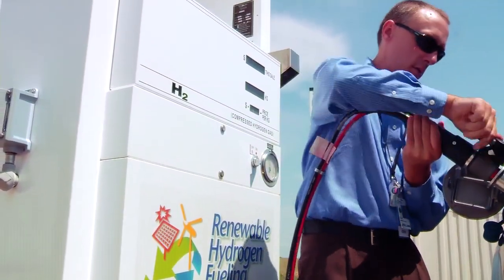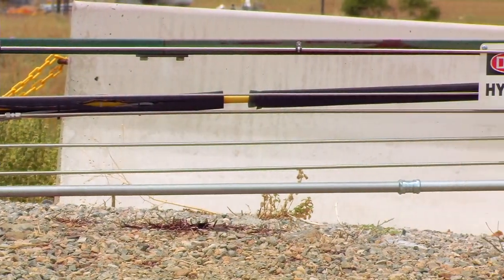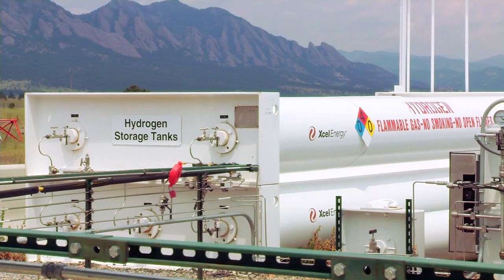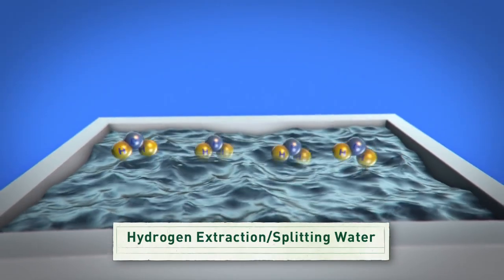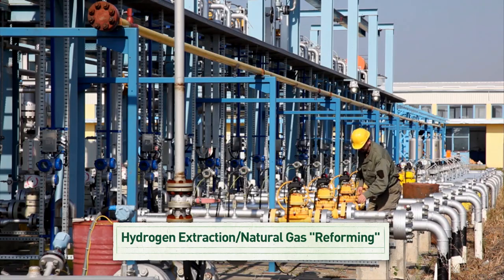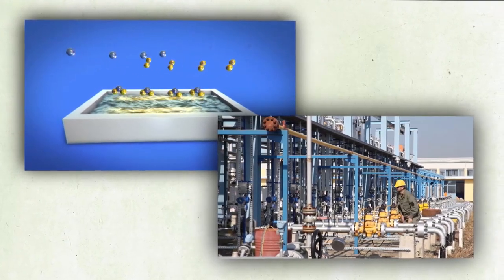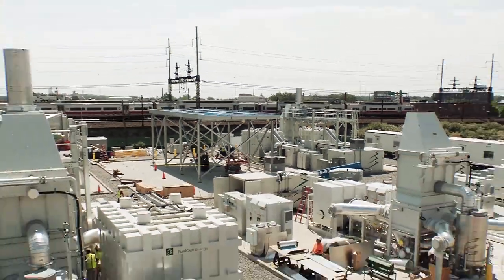One important thing to keep in mind about hydrogen: it's not an energy source itself. Hydrogen is what's called an energy carrier. That means energy from another source can be used to generate hydrogen. Hydrogen then stores the energy from that original source until it's used to power a fuel cell. One common way to extract hydrogen is through a process called splitting water, where hydrogen is separated from oxygen using an electrical current. Hydrogen can also be extracted from natural gas in a process called reforming. Although each of these methods require some energy themselves, once extracted, hydrogen can generate electricity without any combustion — in other words, a clean energy source.